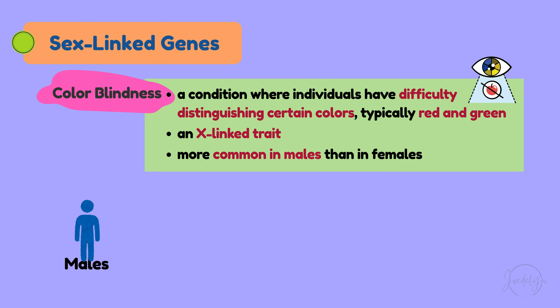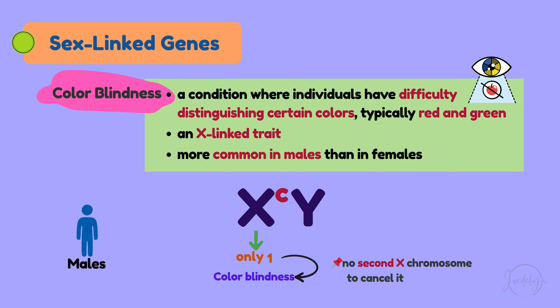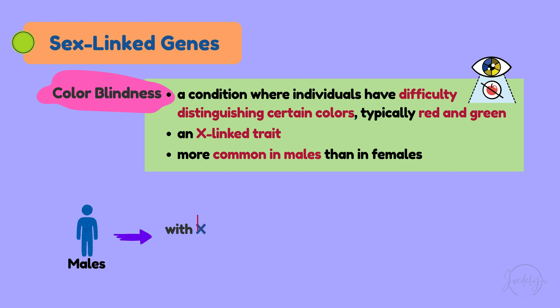On the other hand, a male has XY chromosomes. Since he has only one X chromosome, he will have colorblindness because there is no second X chromosome to cancel it out. Thus, a male with the colorblindness gene on his X chromosome would automatically be colorblind.